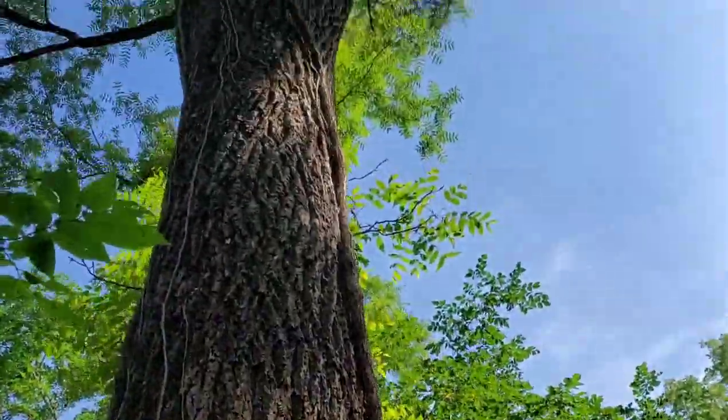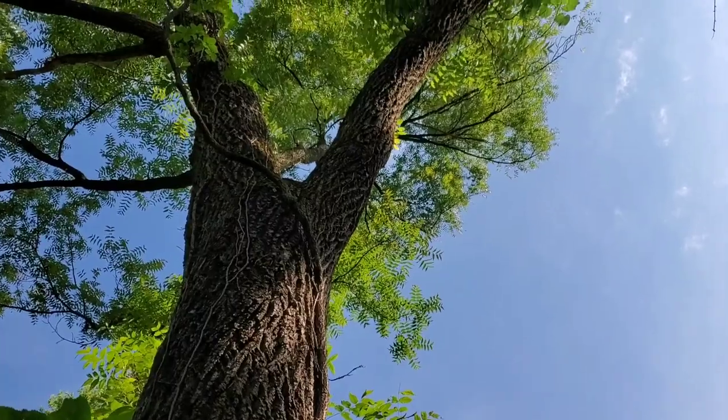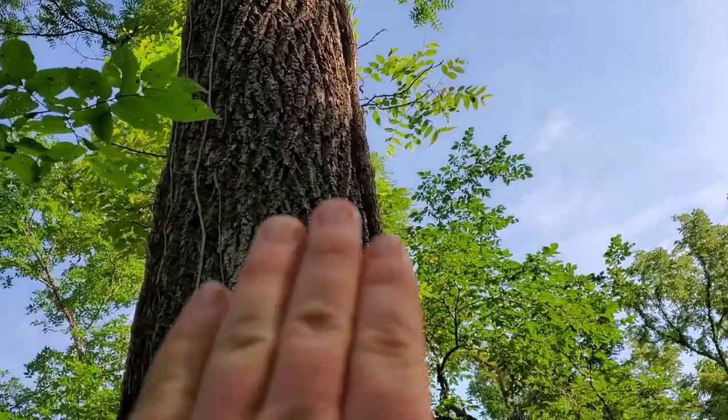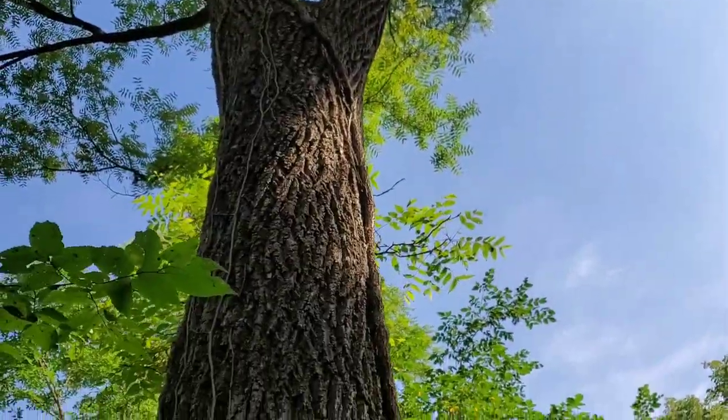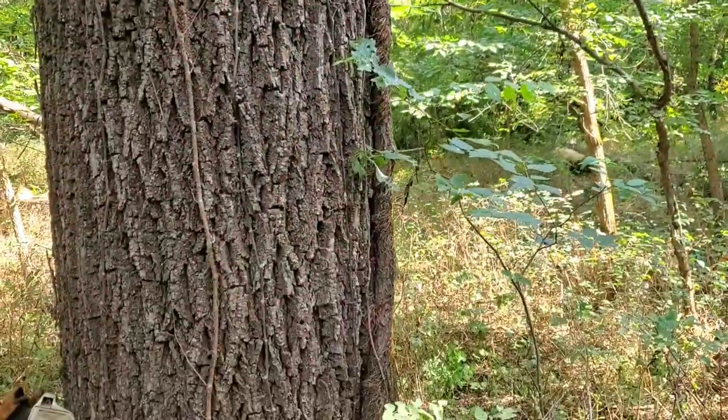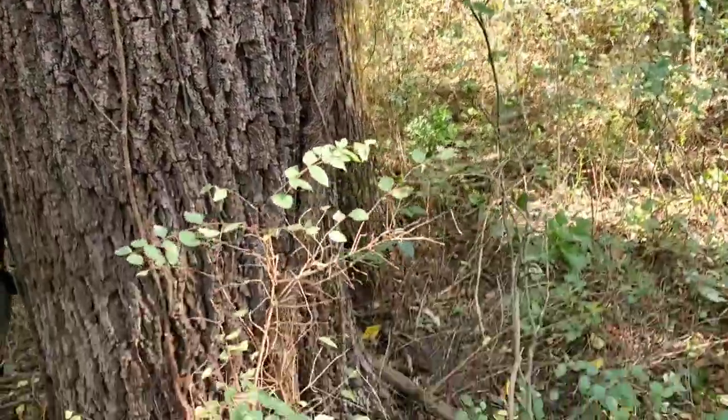This one here kind of worries me. See that wide crotch there. I'm hoping I can lay it flat on this side — that's what I'm hoping. I'm going to leave a little bit of holdwood on the back side and hopefully I can twist it around.